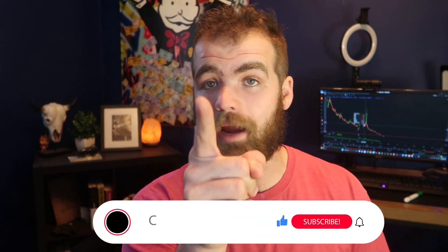Before we jump into the second indicator, hit that like button and subscribe. We're nearing 23,000 subscribers, so make sure you guys subscribe right now. Now let's dive into the next indicator.